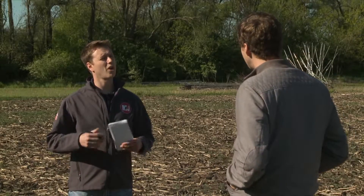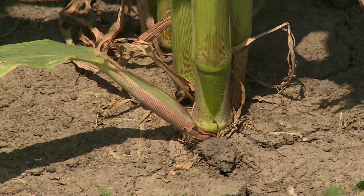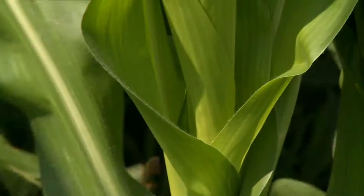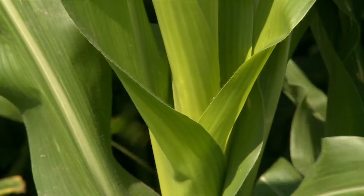You touched on this, but what are the deficiencies? Where would they exist in Nebraska? We did a survey all across the state and we looked at boron, manganese, zinc, and iron — those were the four we focused on. We just didn't see a lot of deficiencies both in the soil and plant tissue.